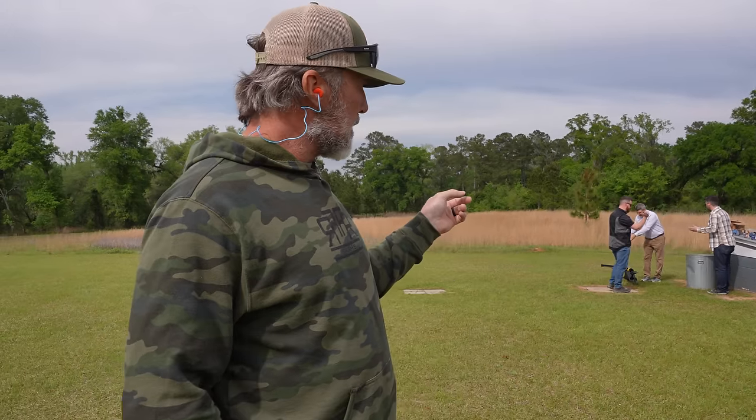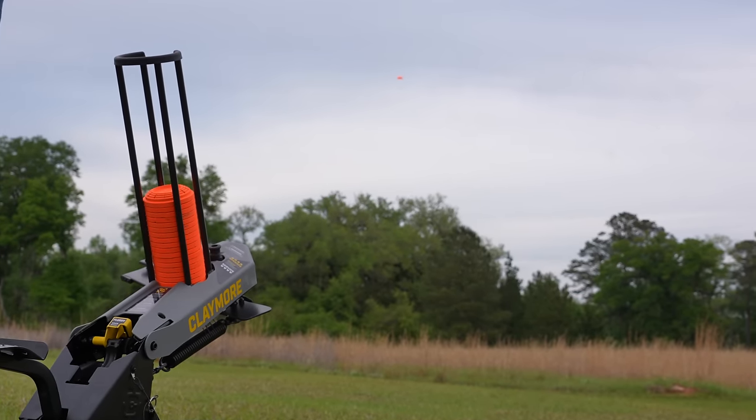Welcome to South Georgia. We are here with our friends from Caldwell — they invited us on a quail hunt, which I've only done once, but I enjoyed it, so I'm looking forward to this. Today our hunt starts tomorrow, but we're gonna practice a little bit with the Claymore from Caldwell, and this thing is phenomenal.